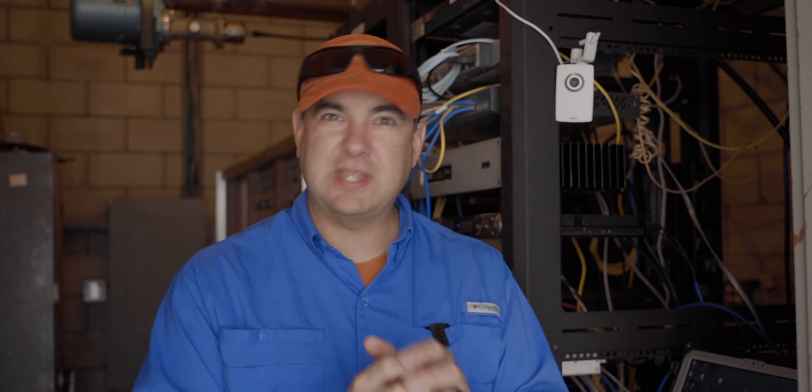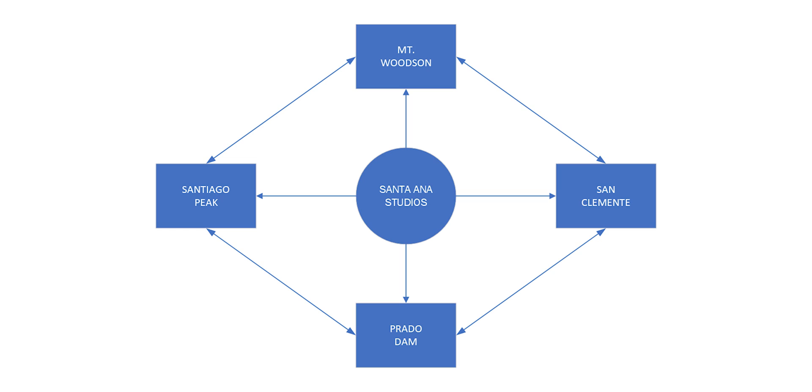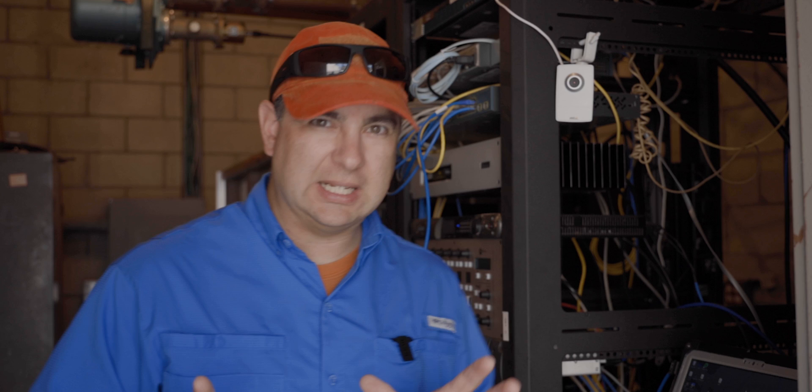All the sites come back to our studio, where they get internet and everything else. And all these different sites can also talk to each other, which is one reason I like this system.